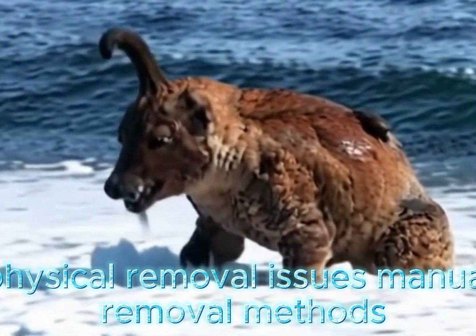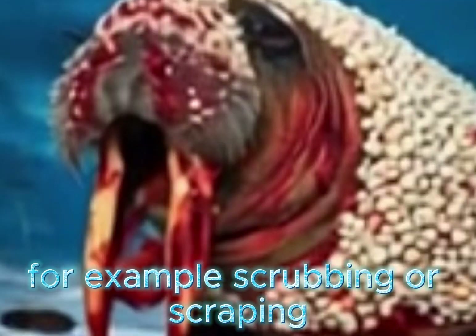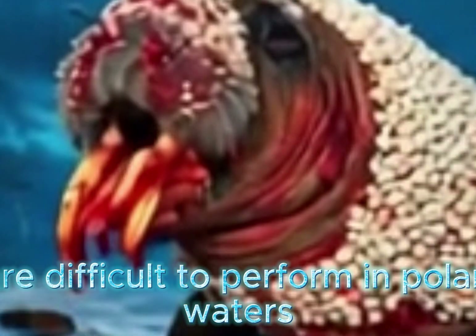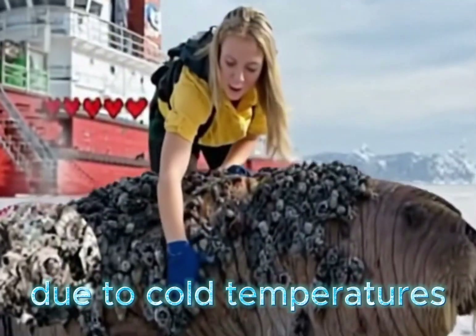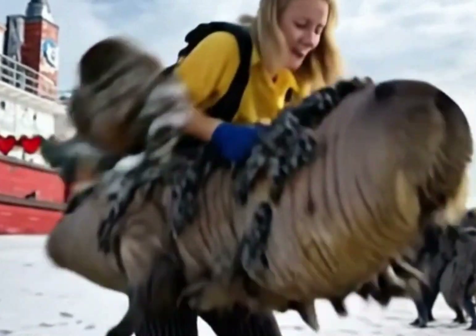Physical removal issues also present significant obstacles. Manual removal methods, such as scrubbing or scraping, are difficult to perform in polar waters due to cold temperatures, ice interference, and safety risks for divers.